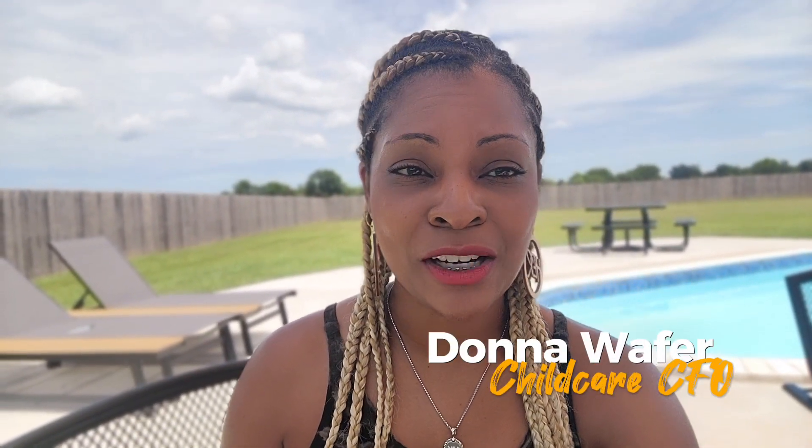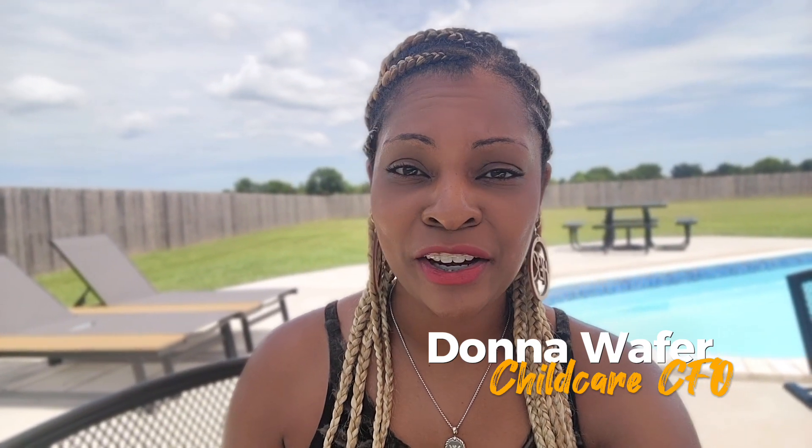For those of you who did not know me, my name is Donna and I am a child care CFO. I assist child care owners in ensuring that you guys are not paying more than your fair share in taxes via loopholes per the IRS. I also assist child care owners in increasing annual revenues with strategic financial management.